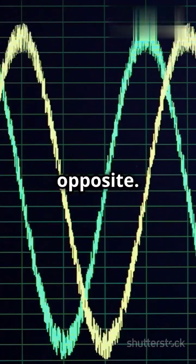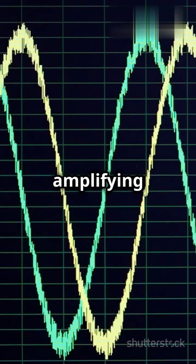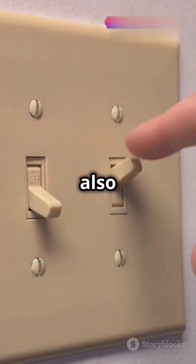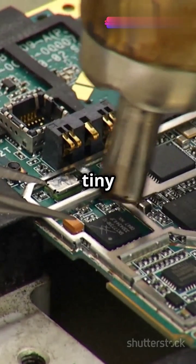For a PNP transistor, it's the opposite. This makes BJTs perfect for amplifying signals — like turning a whisper into a shout. They're also great for switching, like a tiny switch that controls a big light.